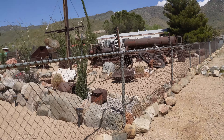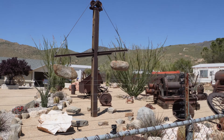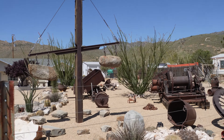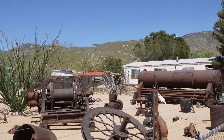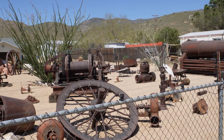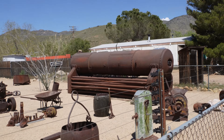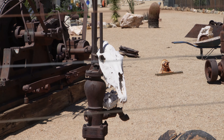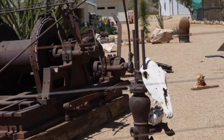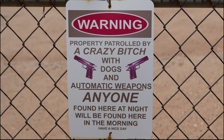Electric fence. And here we have the balance - rock balance. Various mining equipment here. And we got the skull. Pretty neat place.